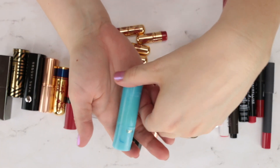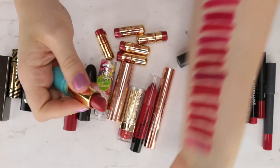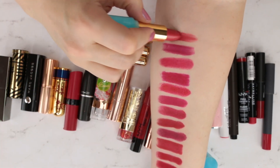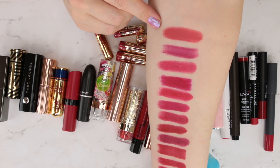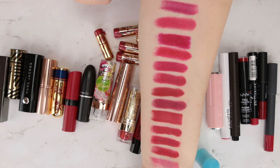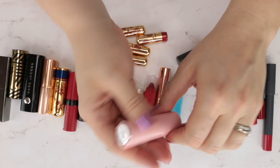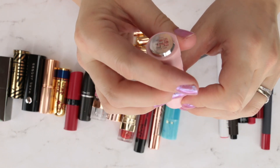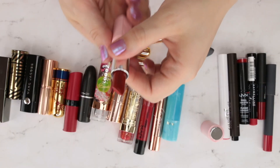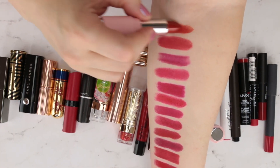This is another Tarte Reinvented at the Sea lipstick in the shade Daiquiri — a little more corally red, warm and muted. Then this is a Korean beauty brand, I think Etude House — this one is more of a brick red with a definite orangey undertone.